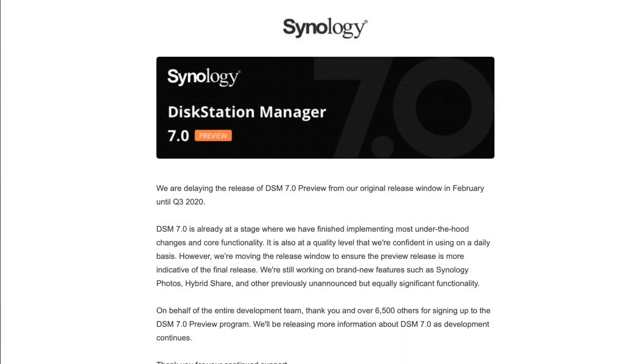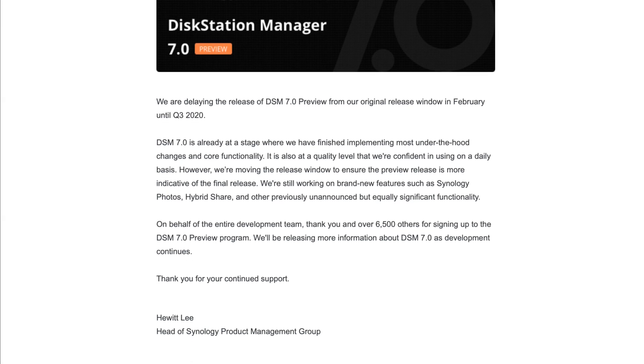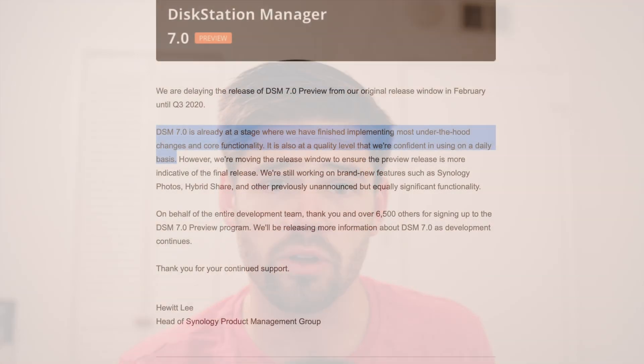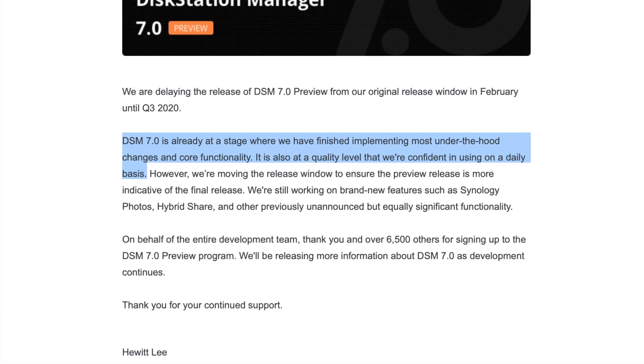Hello everybody. If you signed up for the DSM-7 beta, you likely got the same email I did last night, which states that the DSM-7 beta program has been pushed from sometime this month all the way until 2020 Q3. In this email, Synology claims that DSM-7 is at a point where it is stable enough for day-to-day operations. However, they want to push off this beta until Synology Photos, hybrid share, and apparently some new undisclosed features have been enabled.